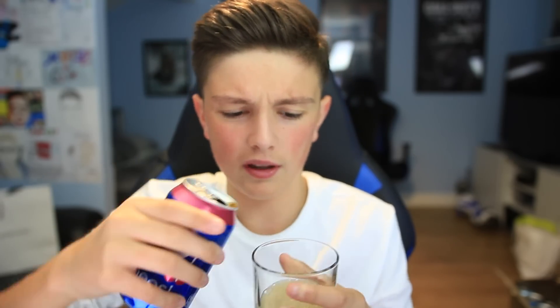Starting with the first can — Wild Cherry Pepsi. I believe this is gonna be quite similar to cherry coke. Let's crack this open. It's just brown, as you'd expect. It just tastes like cherry coke. I can taste the difference between coke and pepsi, but this really just tastes like a cherry coke. I do like cherry though — I'd give it a seven out of ten. It's really nice, just kind of similar to what I've had before. Good start.